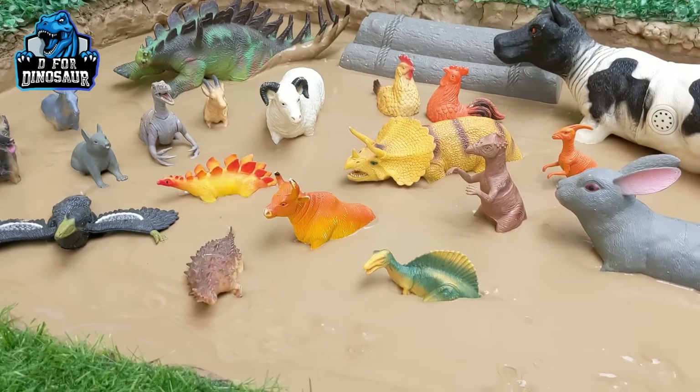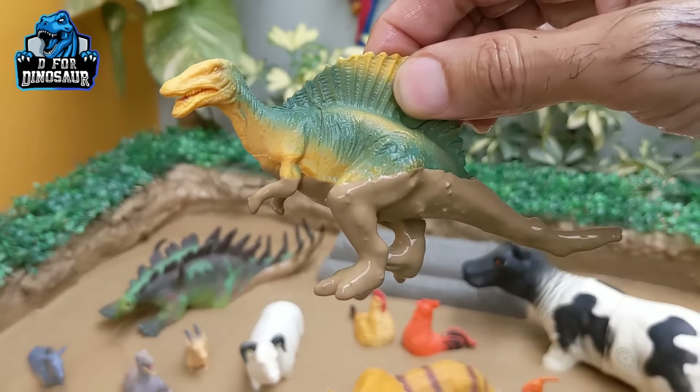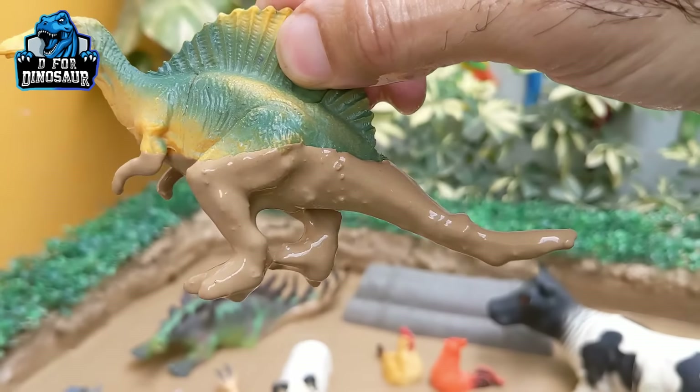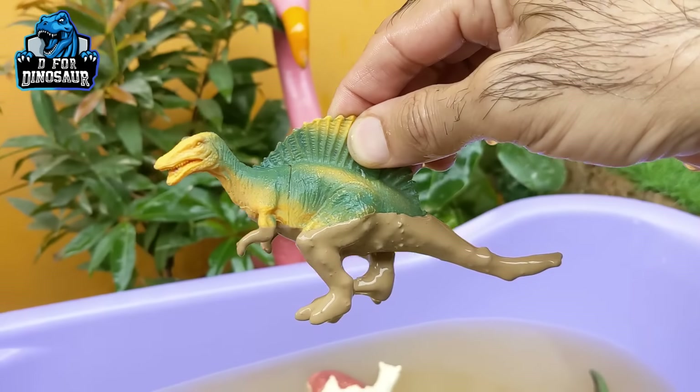Let's see what we have next. Here we have spinosaurus — another big and spiky dinosaur. Spinosaurus is another carnivore dinosaur who moves with two legs. Let's make him clean.